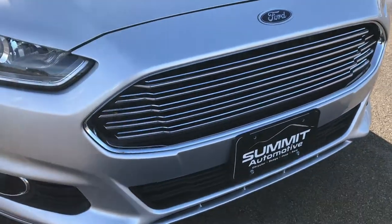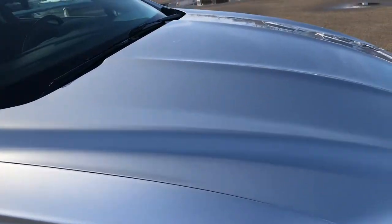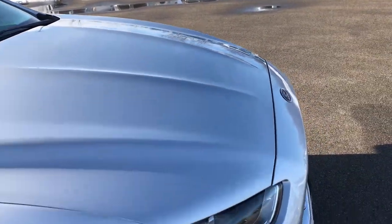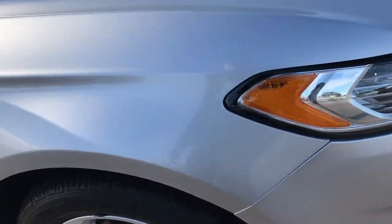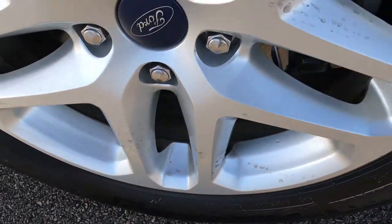The front bumper is in excellent condition — I didn't see any scuffs, scrapes or cracks on it. The hood is in excellent condition, I didn't see any dents or dings on that. The passenger side rim is in real nice condition as well, no scuffs or scrapes.